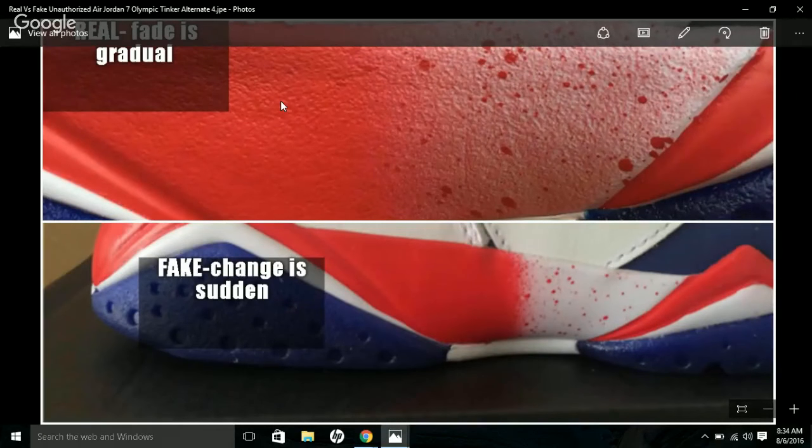Now the midsole. On the authentic pair, the fade is gradual — it goes from red and slowly fades into white with splatter and speckles. On the fake one, it's sudden — it goes straight to white with no gradual change. The top one is authentic, the bottom one is fake.